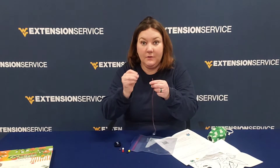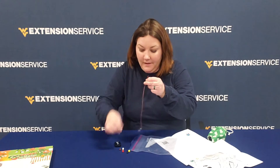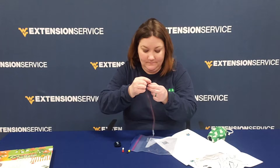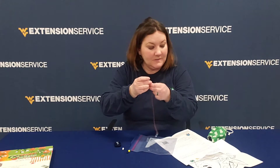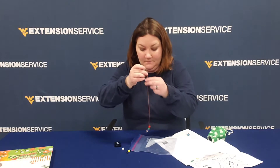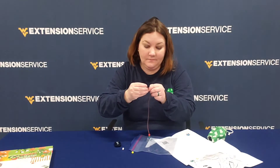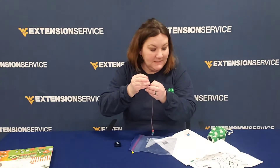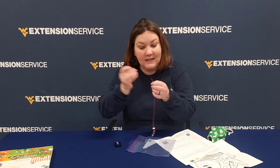Next we have our green bead that represents plants, followed by our brown bead that represents soil, our red bead that represents day, our black bead that represents night, our white bead that represents air, and finally our yellow bead that represents — what do you think? The Sun, right?